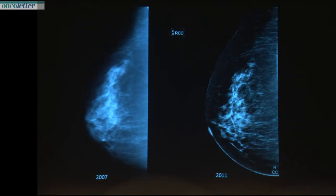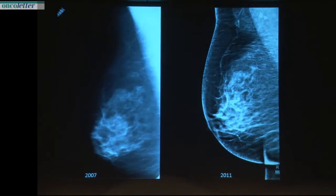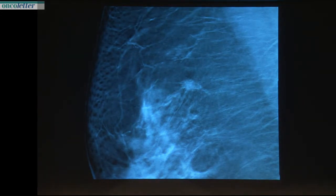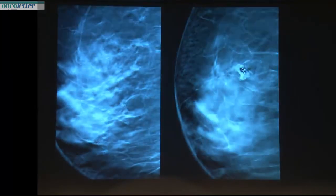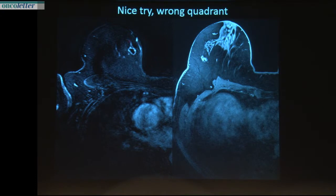Let me show you this case. Mammogram from 2007 and 2011 follow-up — you may see a slight distortion, not different over the years. But on tomosynthesis, it's clearly a cancer, so you want to remove it. We did a stereotactic intervention, thinking we had the right lesion. We controlled it with tomosynthesis — the intervention clip and its artifact are visible, but the lesion is still there. The MRI showed us we were on the totally wrong quadrant; the cancer was on the lateral position of the breast.